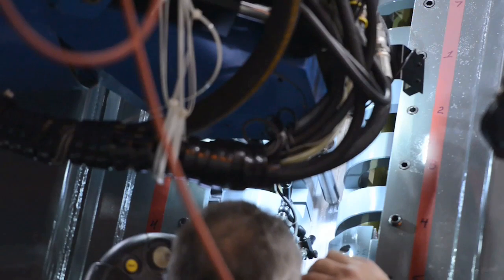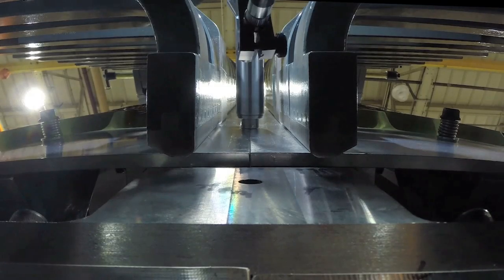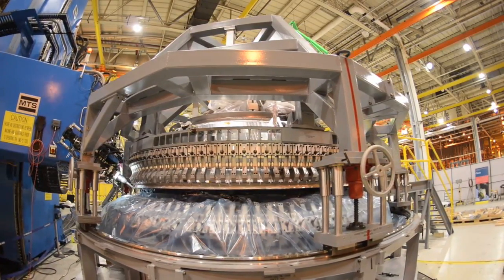When the remaining pieces are welded on, it will be shipped to the Kennedy Space Center in Florida for processing and final preparations for its launch atop NASA's Space Launch System rocket.